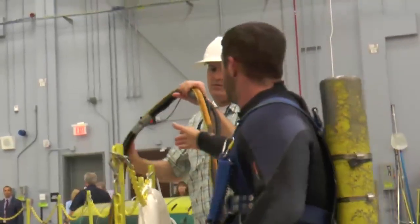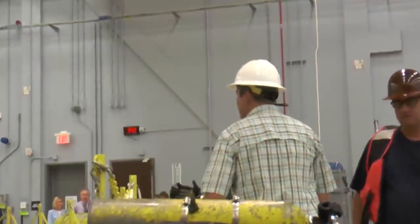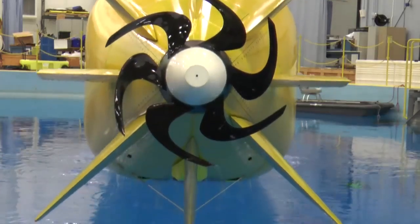Never in a million years did I think that I'd be working on submersibles for Boeing during my Navy career. However, after spending a career on submarines, Rob Allshouse has been doing just that for the past two and a half years. I'm looking forward to getting it in the field and proving what this vehicle can do. It'll be a big eye-opener showing that Boeing is really making an investment here in undersea exploration.